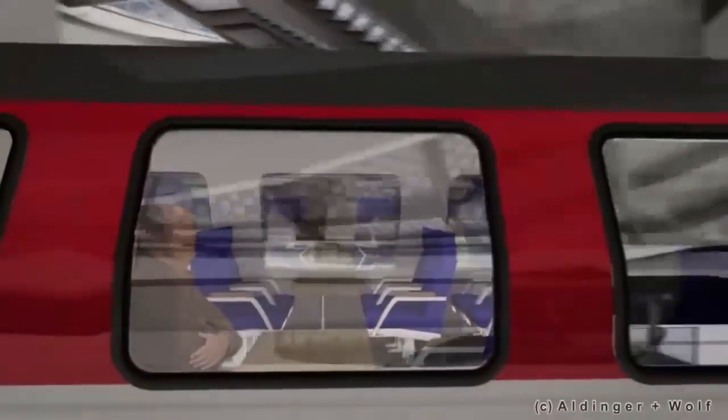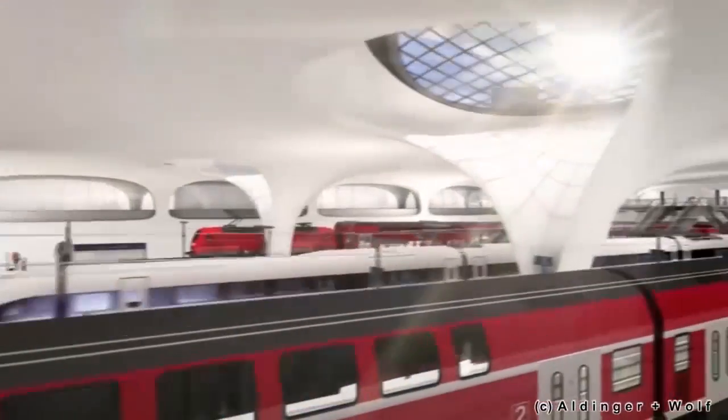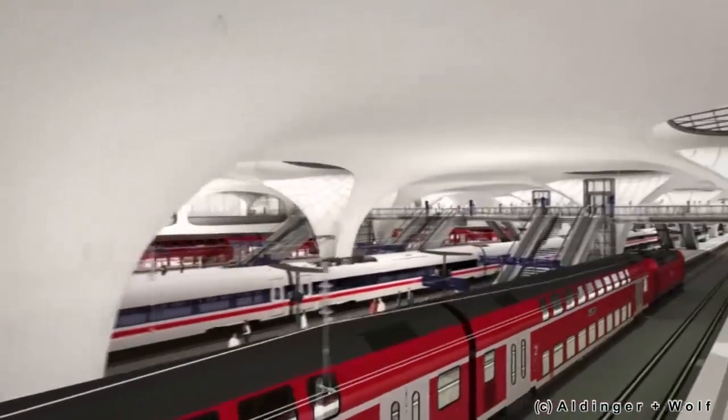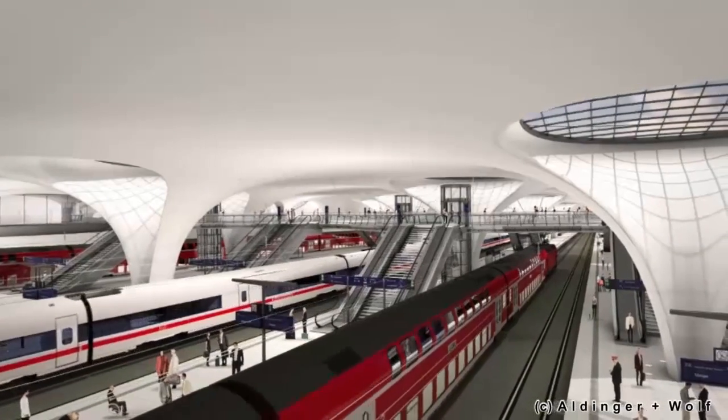The biggest infrastructure project in Germany has begun. Costing an estimated six and a half billion euros, Stuttgart 21 will create a whole new train system, mainly underground for the city.